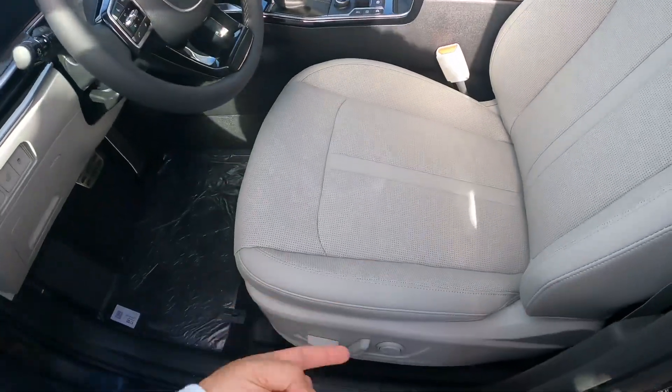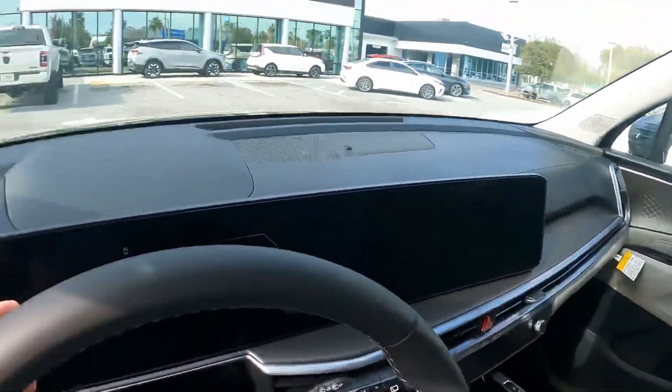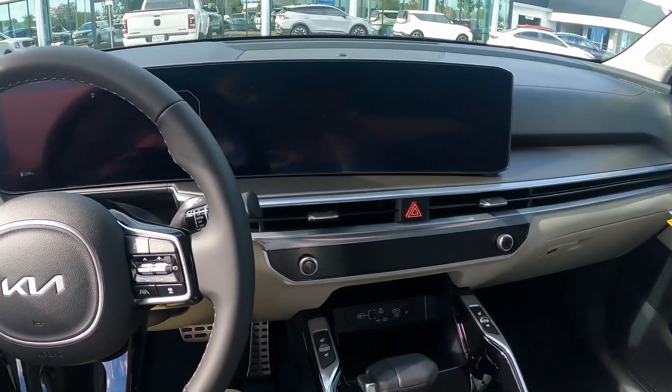Before I get in, I want to show you the driver's seat — you got power. Passenger seat, you got power. This is the SX trim, so you're going to have some pretty cool features.